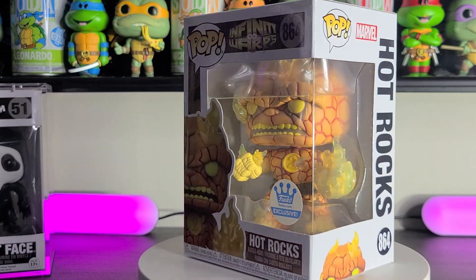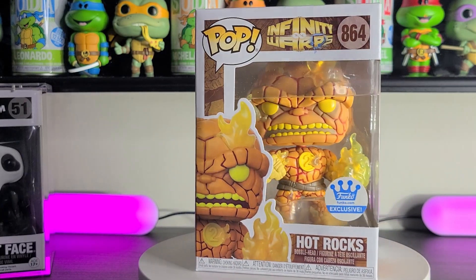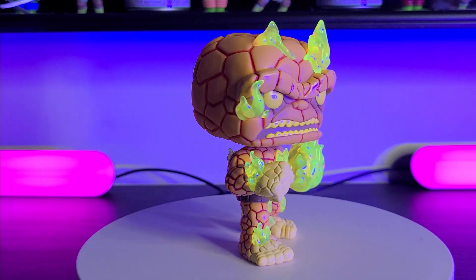It looks like Funko used the same Thing head again but just added some stuff to it. I get it, it's a business, they're trying to save money. But if Hot Rocks is covered in fire and you made a really big fire piece on his hand, why not make it glow? It's a Funko Shop exclusive, so it's not like they're going to release a glow version at GameStop. It does glow if you have a black light setup though — the translucent flames on it do kind of glow a little bit, which looks pretty cool. That's like the ultimate money save right there. I would have preferred it to actually glow with the proper glow material, but it is what it is.